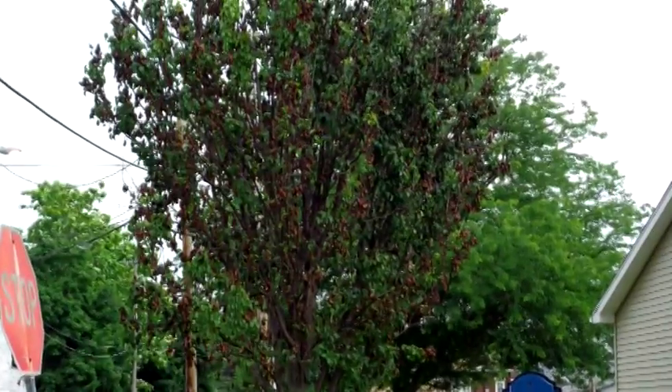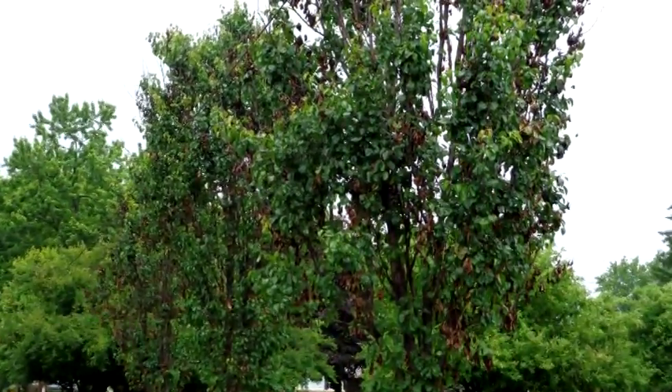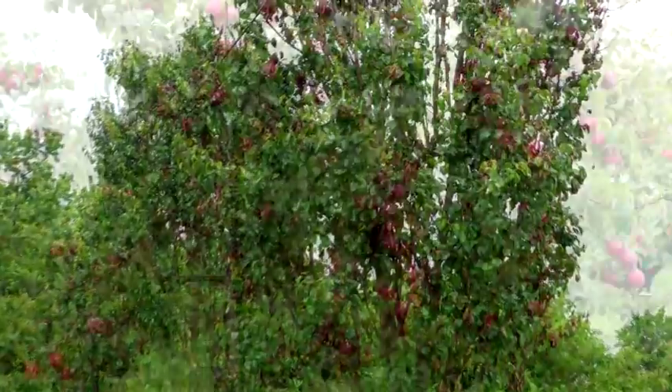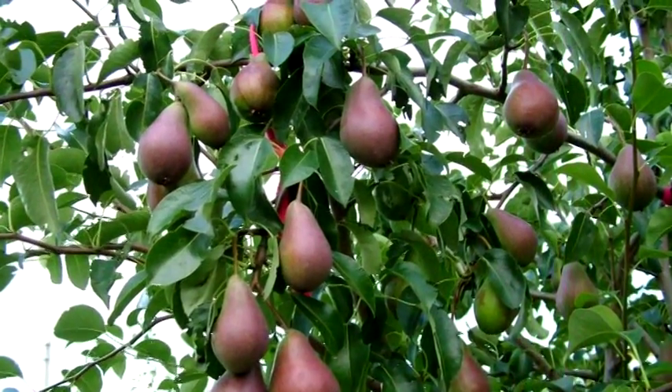Last year, we had the worst year I had ever seen for a disease of fruit trees called fire blight. It is back this year, so I'm going to report the information from last year. I've been having inquiries for the past month from people who have apple and pear trees experiencing death on the twig ends. The disease is called fire blight.